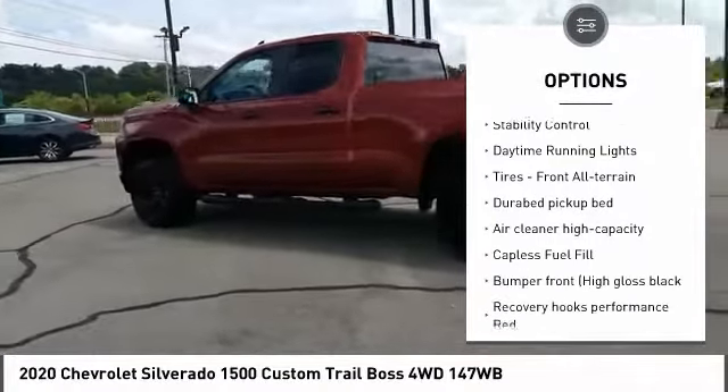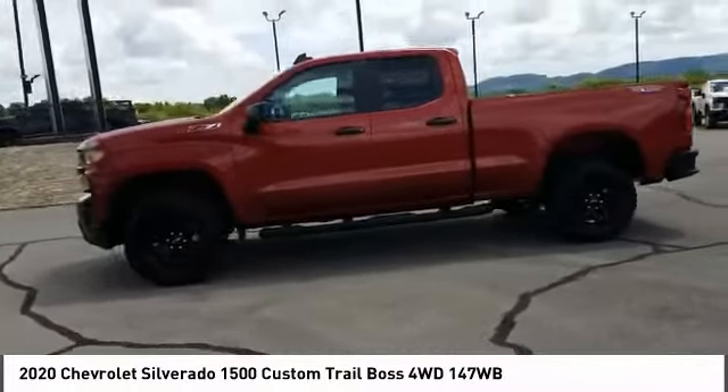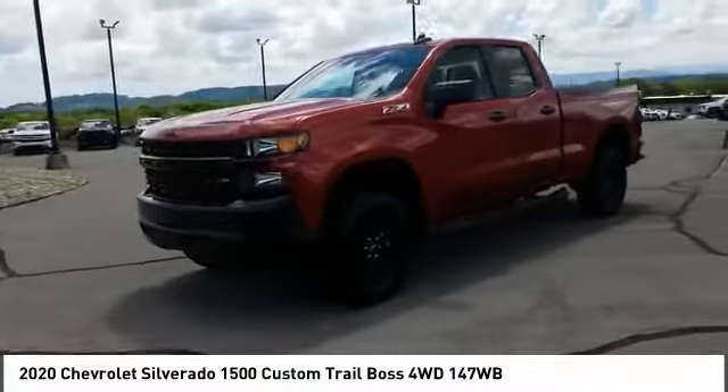Aluminum wheels, traction control, stability control, daytime running lights, and front all-terrain tires. Come take a test drive today.